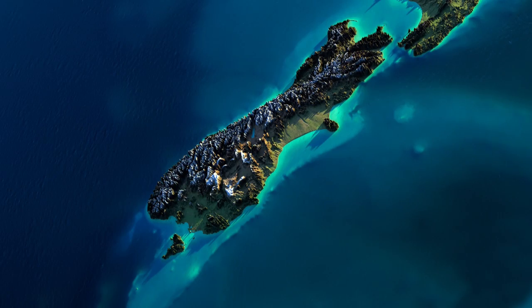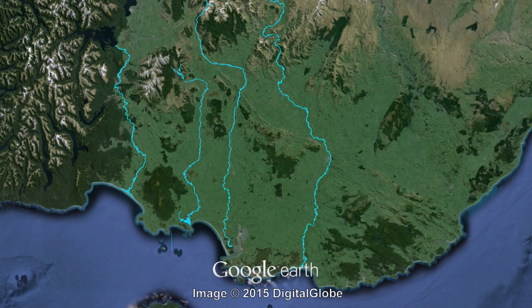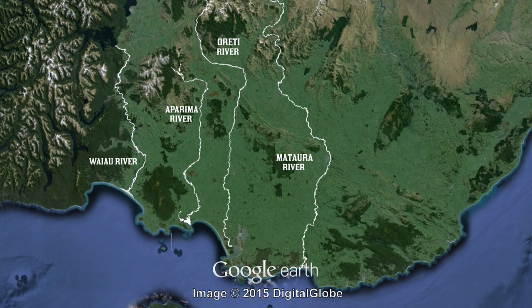The majority of Southland is a giant alluvial plain stretching most of the way across the South Island. There are four major river systems in Southland: the Mataua in the east, the Oriti River, the Aparima, and the Mighty Wai'au in the west.